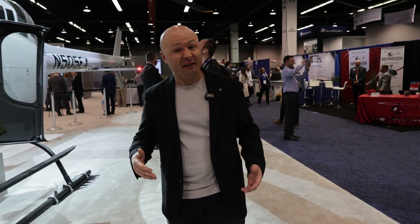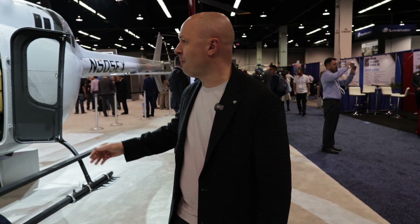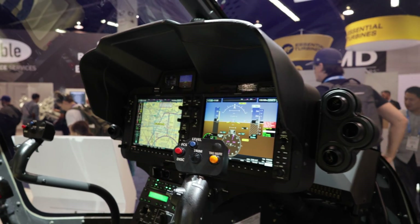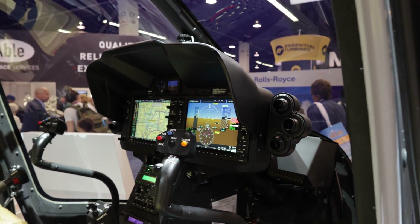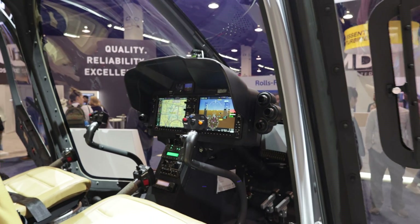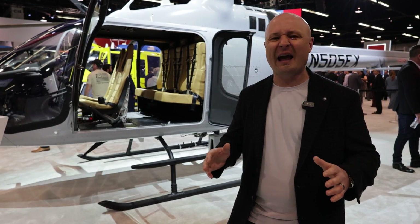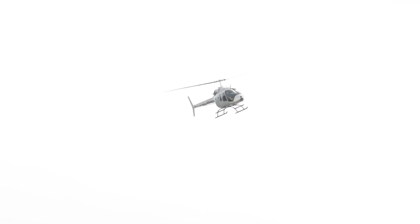Similar to the GX platform and the 407, the Bell 505 also has the latest and greatest of the Garmin avionics package. The newer Bell 505s are coming out with the G1000 NXI, while earlier serial numbers had the standard G1000 cockpit. As a pilot, having that tool just makes life so much easier, especially if you have it coupled with one of the autopilots. You can have a two-axis or even a Garmin three-axis autopilot in the Bell 505.